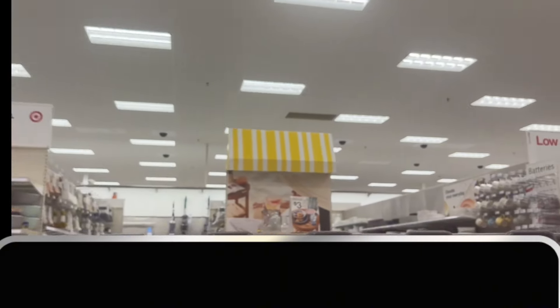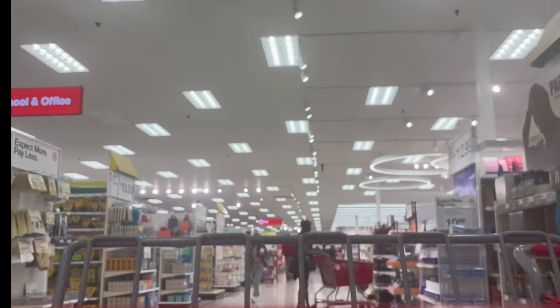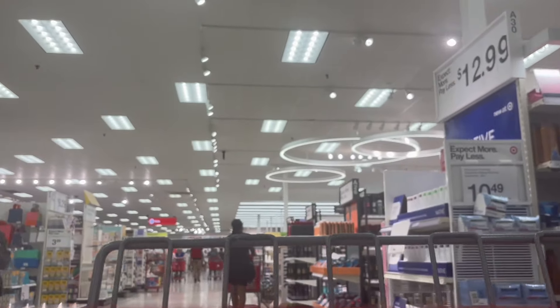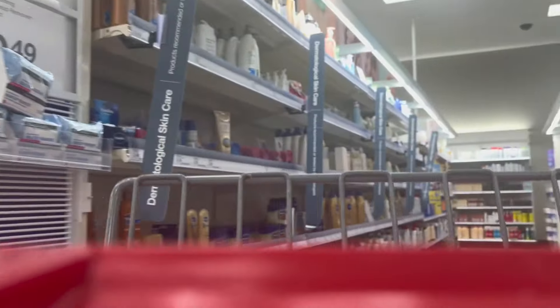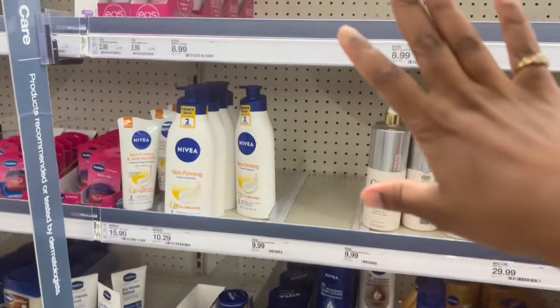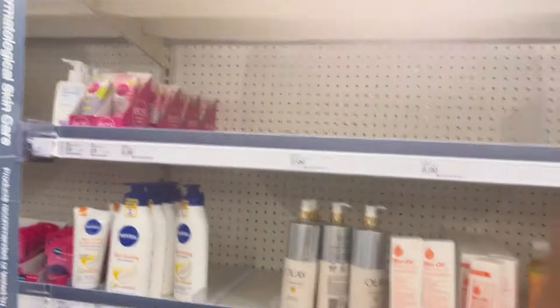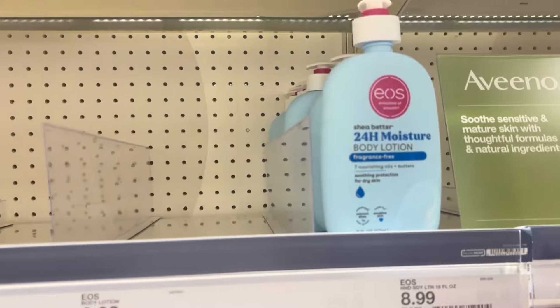I'm not — y'all doing the freaking most with the EOS. Y'all know I wanted some EOS lotion. There is literally no EOS — that's crazy. Except fragrance free. Don't nobody want that.